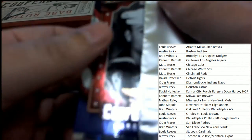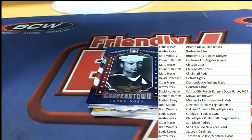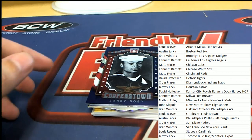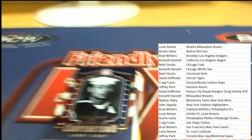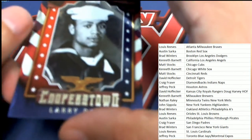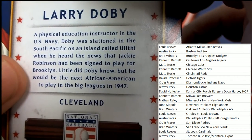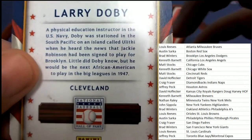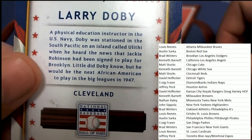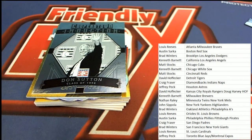Here's our Armed Forces card. It's a Larry Doby, and he was in the Navy. He was the second African American to play baseball after Jackie Robinson. I love these Armed Forces cards. Little did he know he would be the second African American to play baseball. 1947 was the year after he finished in the Navy.